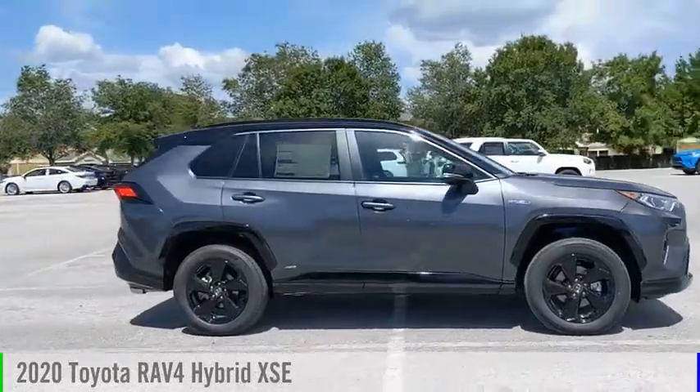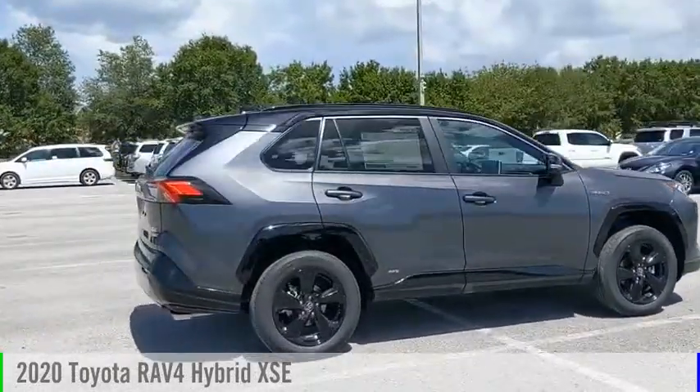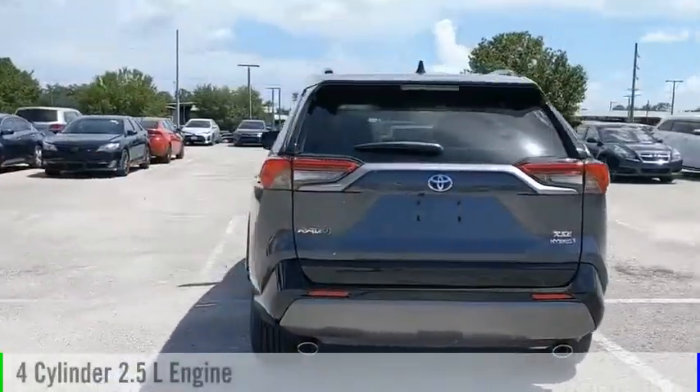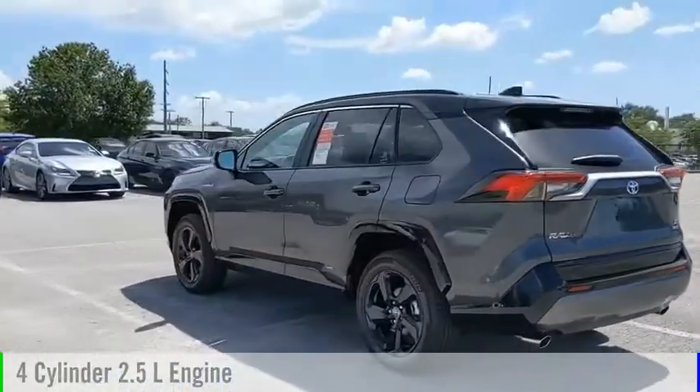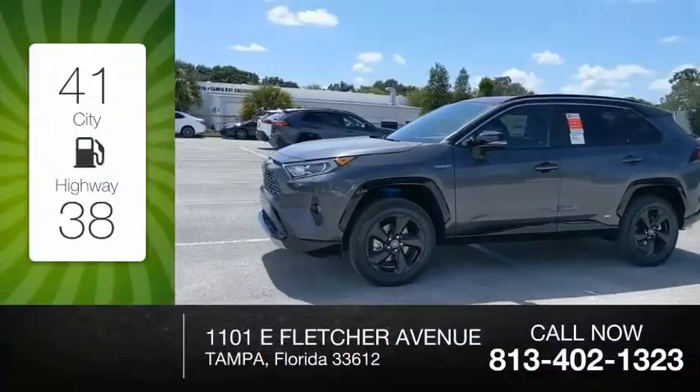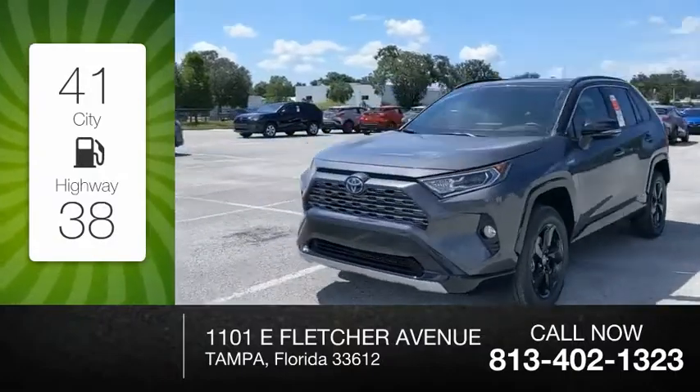You are going to love the 2020 RAV4. This vehicle is powered by an all-wheel drive, 4-cylinder, 2.5-liter engine, and comes with a continuously variable transmission. Great fuel efficiency saves you money by requiring fewer trips to the gas station.